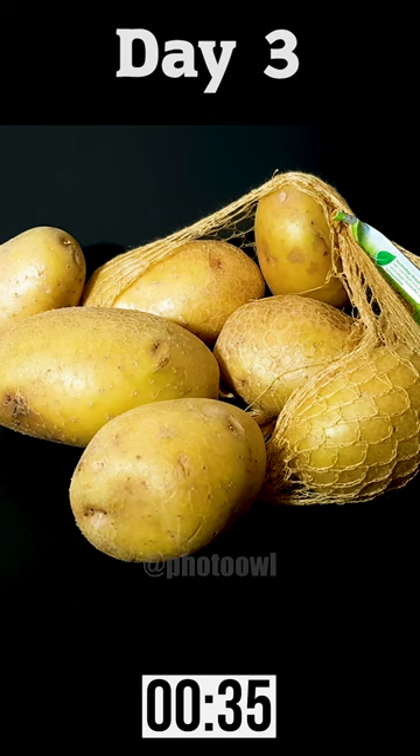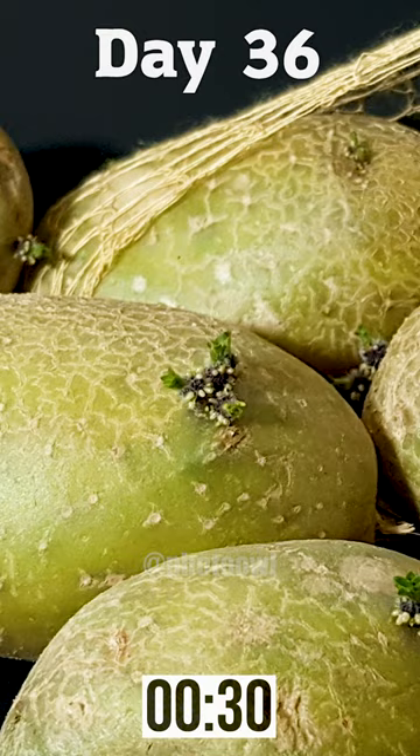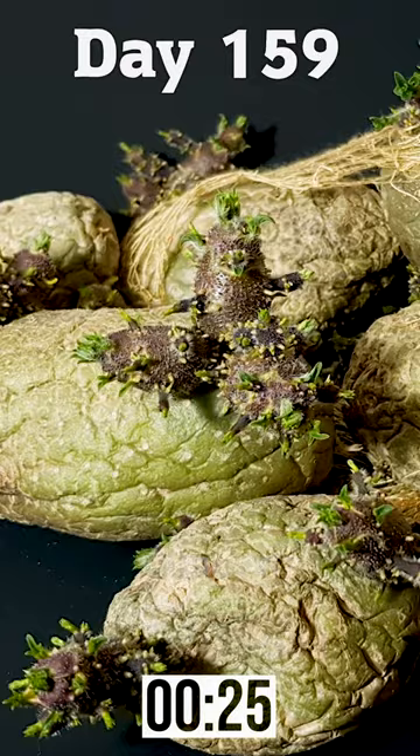By day 30, sprouts hit 1 centimeter (0.4 inches), absorbing water and nutrients for growth. Day 150 brought thick, chunky sprouts thanks to optimal humidity preventing rot.